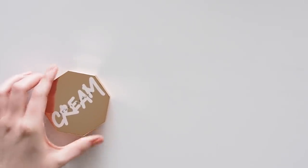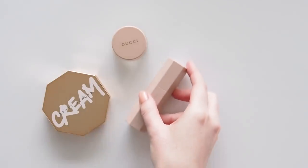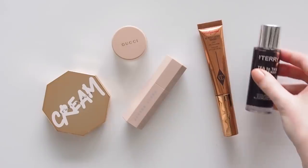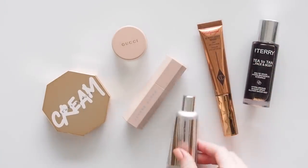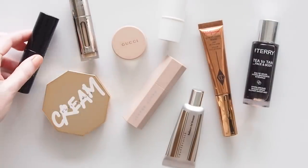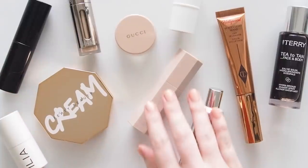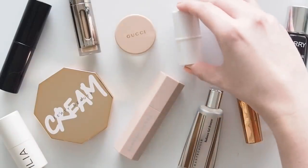Hello there, sticking with the summer theme and bringing you some bronzers and highlighters for a healthy glow. I know so many of you are creamy makeup lovers like me, so a cream and liquid bronzer and highlighter group has been highly requested. There's a mixture of super sheer and subtle, then matte, then more glowy bronzers, and a bunch of luminous liquid pot and stick highlighters.